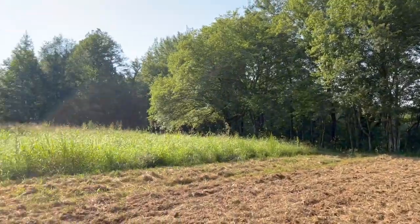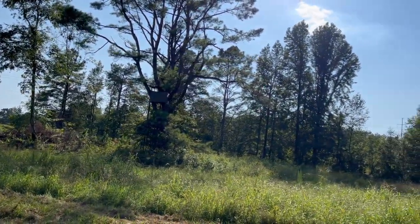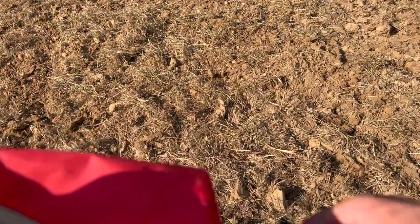We're going to have a good spot here. The deer stand and the shooting house is right there in that tree. We're going to be in good shape.